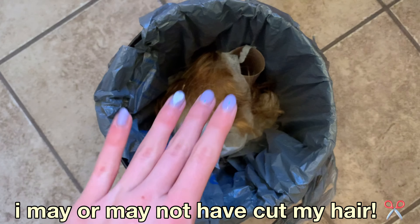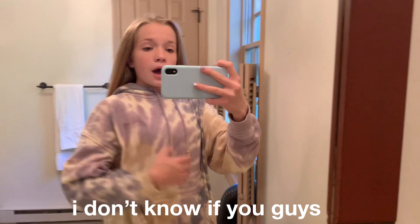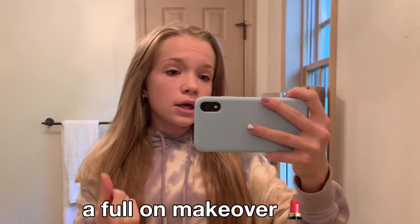I may or may not have cut my hair. My mom actually cut it and this is what it looks like from the front — my ends were just not doing the best so we cut them off. I'll flip it to the back so you can see. I don't know if you can tell much of a difference but I sure can, and my hair is already starting to feel more healthy and taken care of. You've gotta take care of your body the best you can — your hair, your nails, everything. It doesn't mean a full makeover, just taking care of yourself.